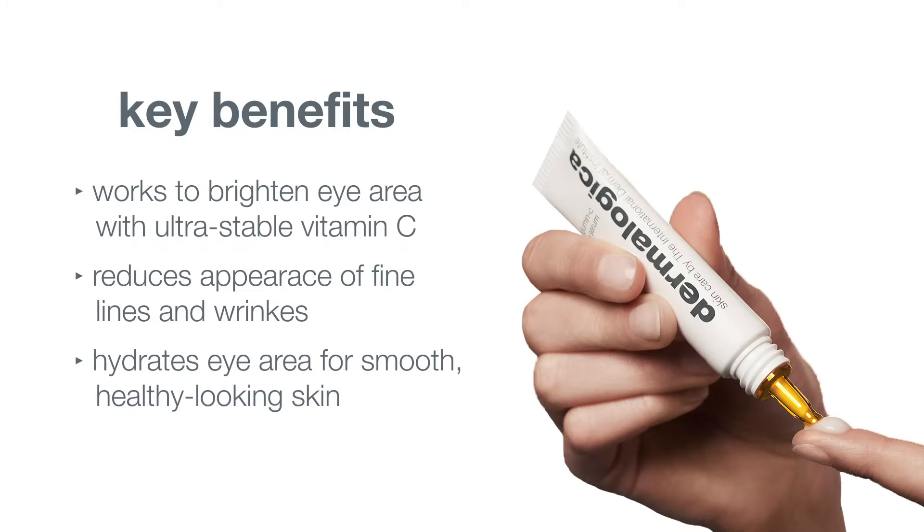It works to brighten the eye area with ultra stable vitamin C, reduces the appearance of fine lines and wrinkles, and it also hydrates the eye area for smooth, healthy looking skin.